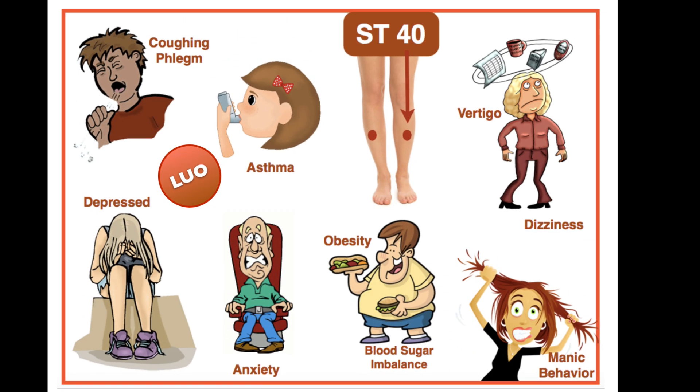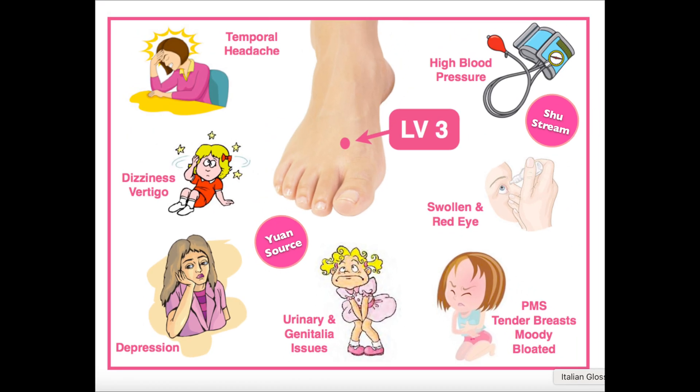Stomach 40 is great for people with asthma or those congested with a lot of phlegm. It helps relieve nausea and vomiting, is great to balance blood sugar, and for people with weight issues. It also relieves anxiety, dizziness, and helps with poor focus.